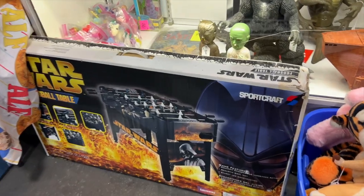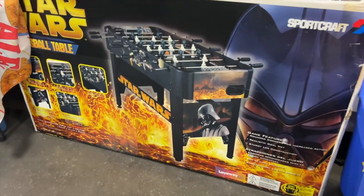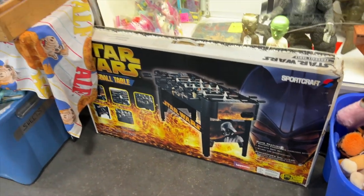This is so crazy. I had this as a kid - the Star Wars foosball table. Oh my gosh. The crazy thing is the Lego one is probably even more expensive than this one.